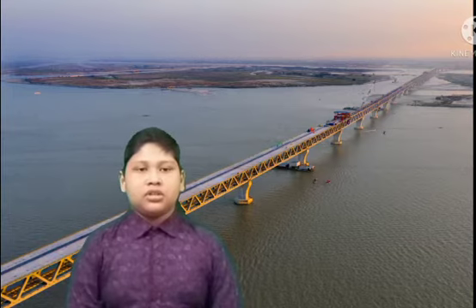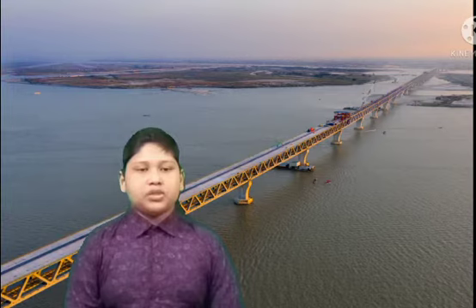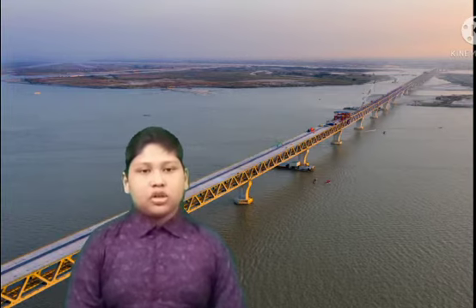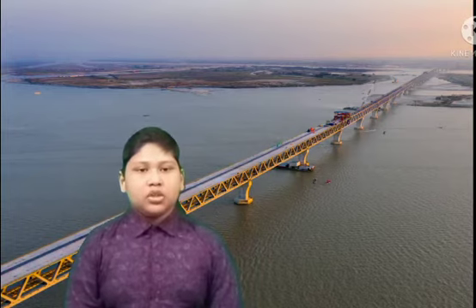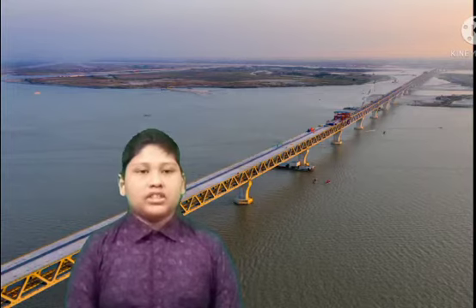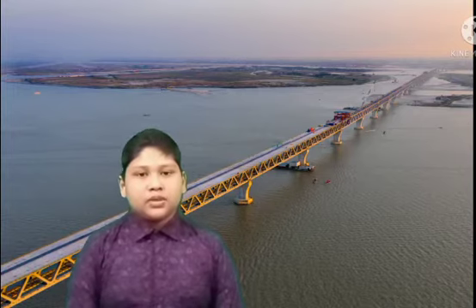What is the length of the Padma Bridge? The length of the Padma Bridge is 6.15 kilometres.